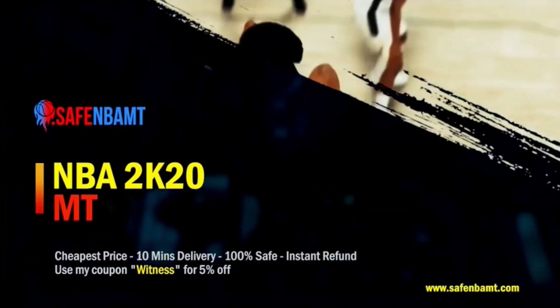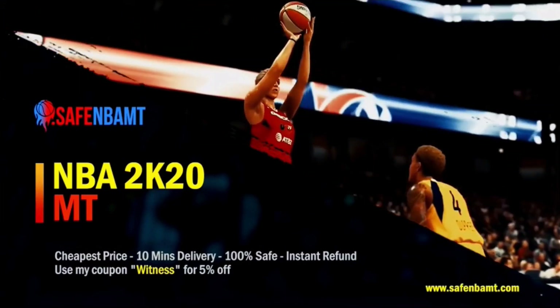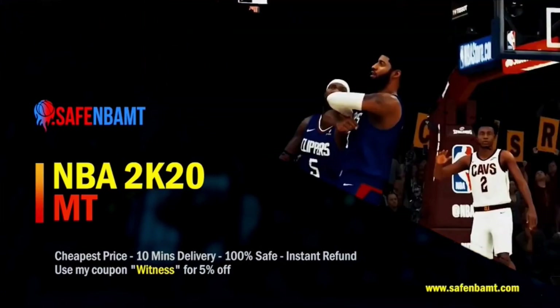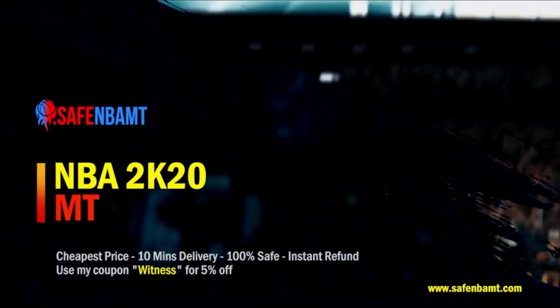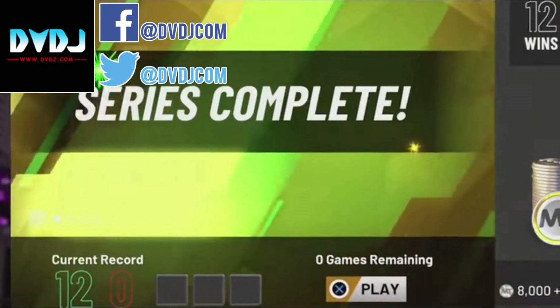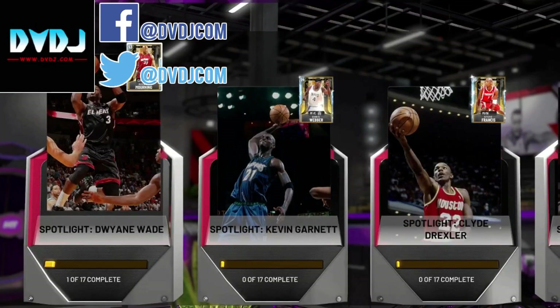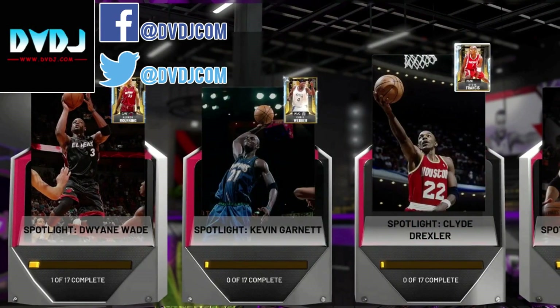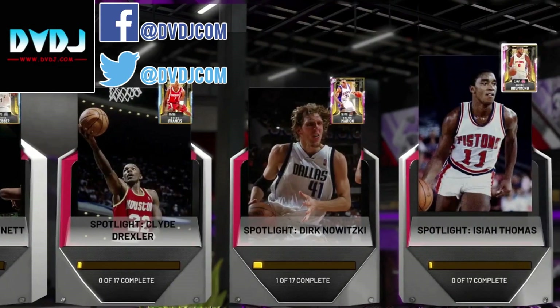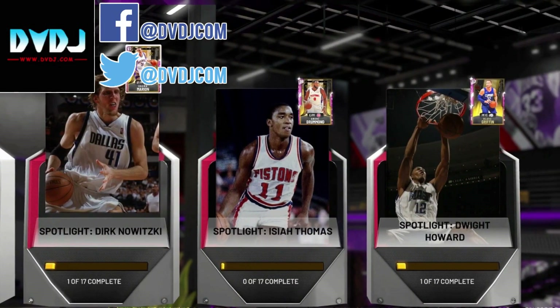Guys, if you want to buy cheap, safe NBA 2K MT, go check out safenbamt.com. Enjoy instant delivery, cheap prices, and safe, secure transactions. Make sure you use code WITNESS for a 5% discount. Also, guys, if you need to go 12-0 in MyTeam Unlimited, or you need to complete the Spotlight Series challenges, go DM DVDJ on Facebook or on Twitter. Their links are in the description, and use code WITNESS again for a 10% discount.